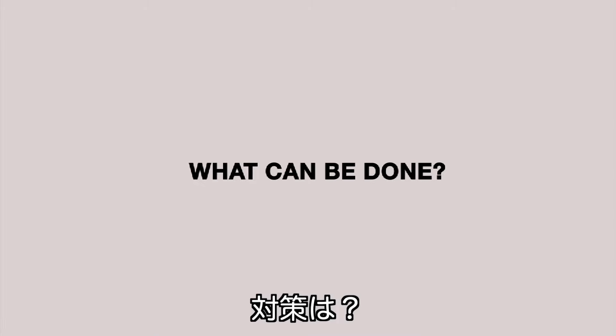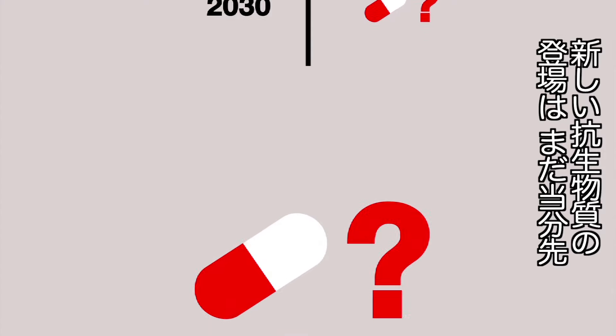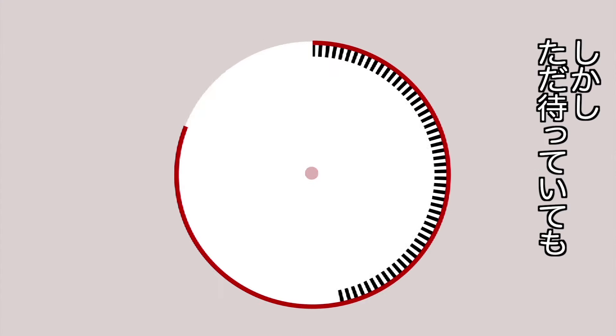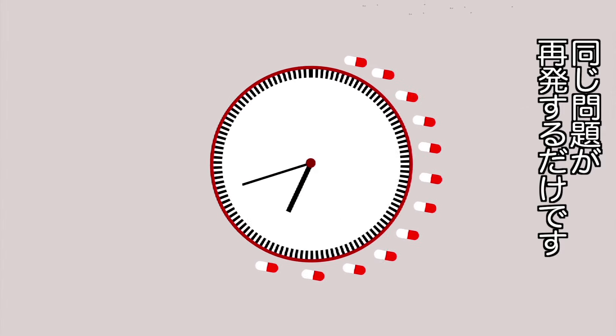What can be done? There are no new antibiotics on the horizon. And anyway, waiting for new drugs to come out onto the market isn't an option, as the whole process will simply happen all over again.